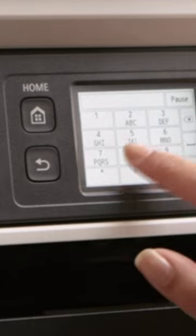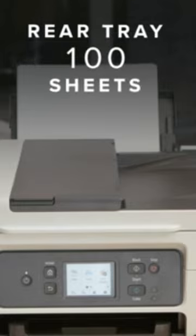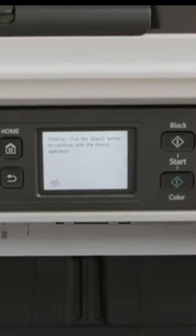The best all-in-one printers give you more than just a quick way to print a hard copy. Whether it's a multi-function inkjet printer or a laser printer with scanning, copying, and fax built in, an all-in-one printer puts several document handling features into one convenient device.